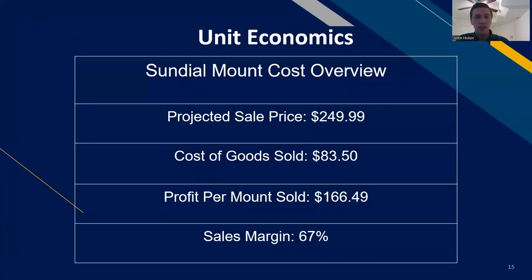Regarding our unit economics: we can manufacture a Sundial mount for $83.50. We project to sell them at $249.99, making $166.49 per mount and giving us a 67% sales margin.